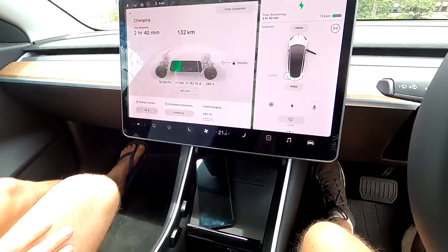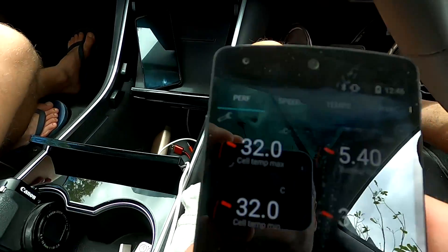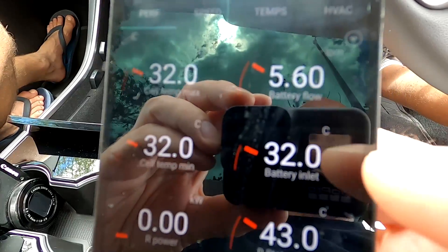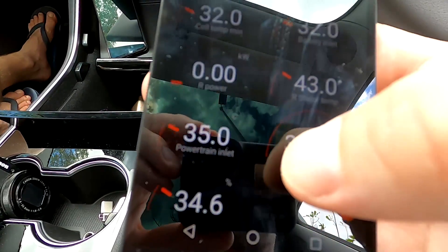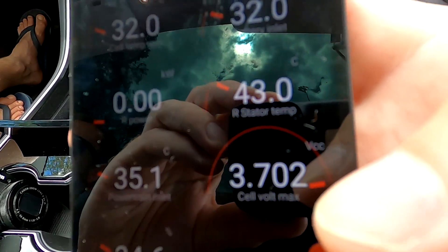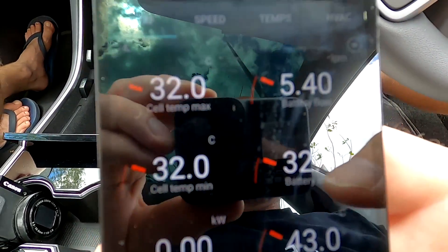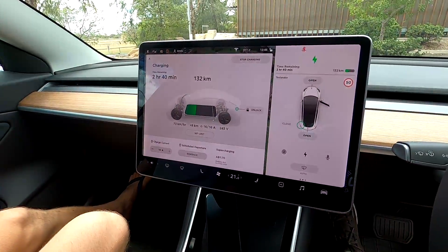After about five minutes of AC charging, we've added seven kilometres of range. The battery temperature has risen slightly to 32 degrees with no active cooling, the motor temperature is unchanged, and the state of charge has risen to 34.6% with the maximum cell voltage at 3.7 volts. I'll stop AC charging now and plug in the DC 50 kilowatt charger.